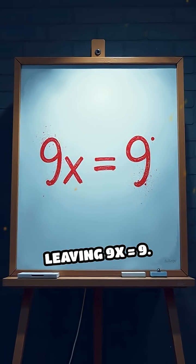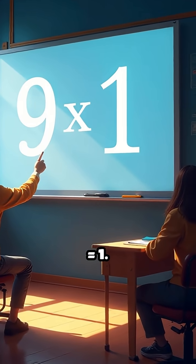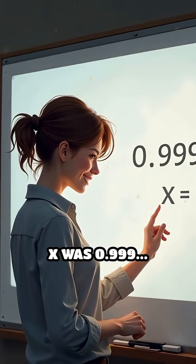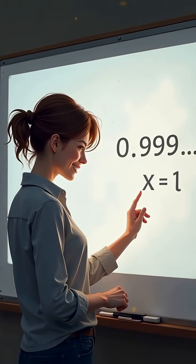That leaves 9x equals 9. Divide both sides by 9 and you get x equals 1. But remember, x was 0.999... all along, so 0.999... equals 1.